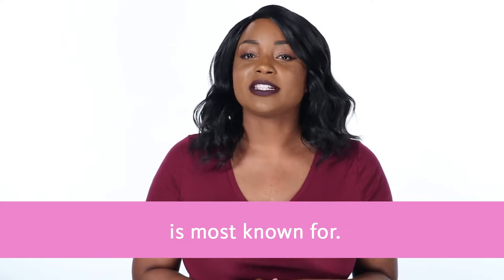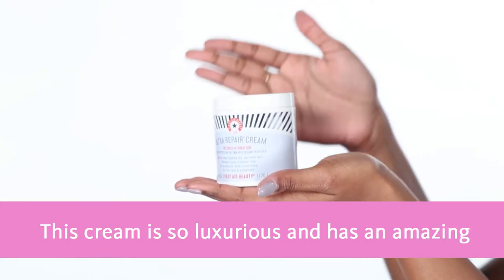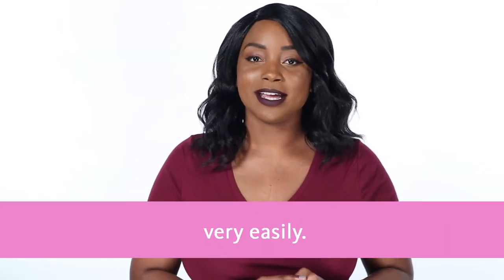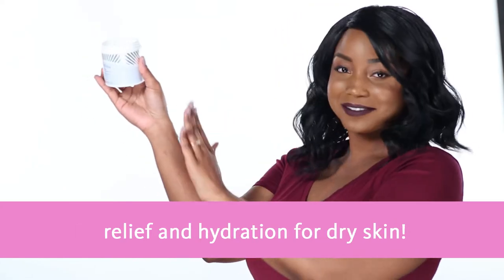Ultra Repair Cream is what First Aid Beauty is most known for. This cream is so luxurious and has an amazing whipped texture that absorbs into your skin very easily. It's not greasy and it provides immediate relief and hydration for dry skin.